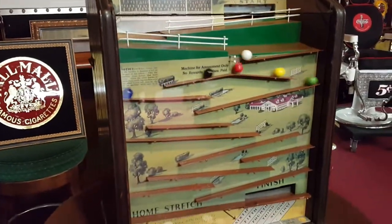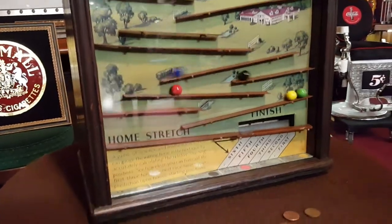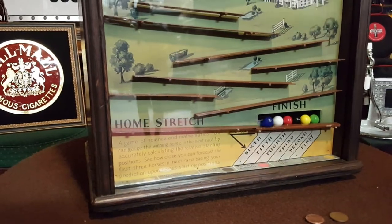So now you pick your horse by color. I'm gonna take blue. Let's see what happens here. I'm on blue. I came in last.